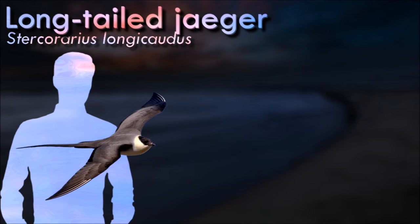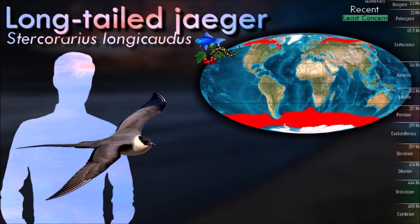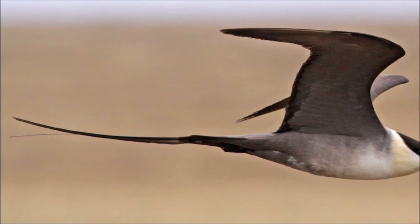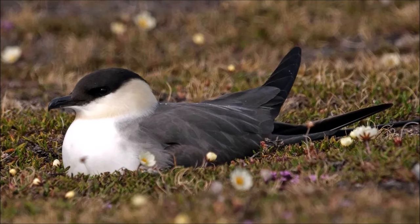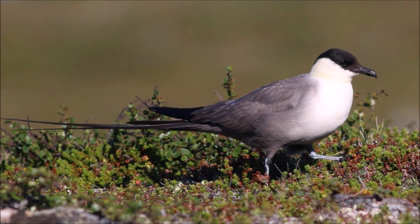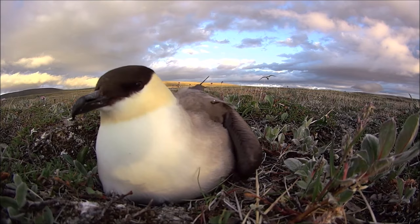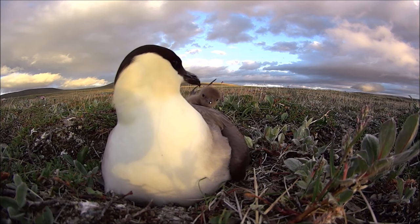The long-tailed jaeger is unmistakable as an adult, with a gray back, dark primary wing feathers without a white flash, black cap and very long tail. They are slimmer, longer winged and more tern-like, but show the same wide range of plumage variation. It is a migrant, wintering in the South Atlantic and Pacific. They nest on dry tundra or higher fells, laying two spotted olive-brown eggs. On the breeding grounds they can be heard making yelping and rattling sounds. Outside of the breeding season they spend most of their time over open ocean. This bird feeds on fish, smaller birds, food scraps, small mammals, fruit and carrion. On migration, long-tailed jaegers are more likely to catch their own food, and less likely to steal from gulls and terns than larger species.